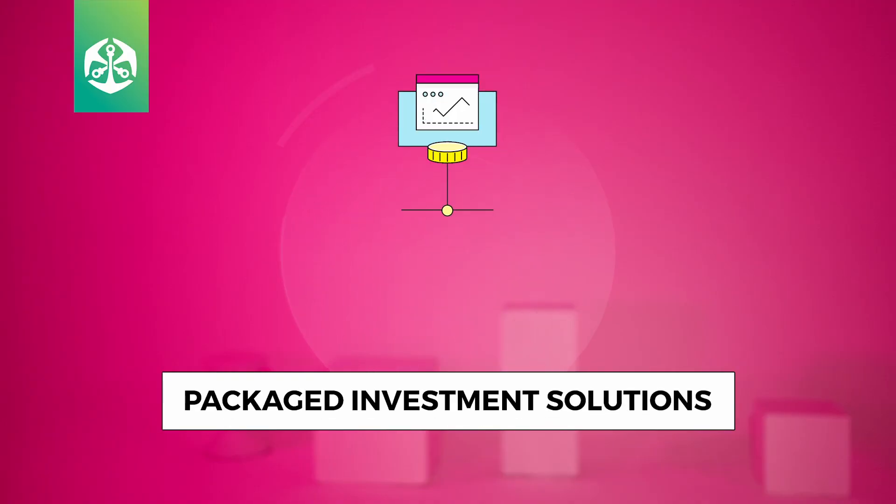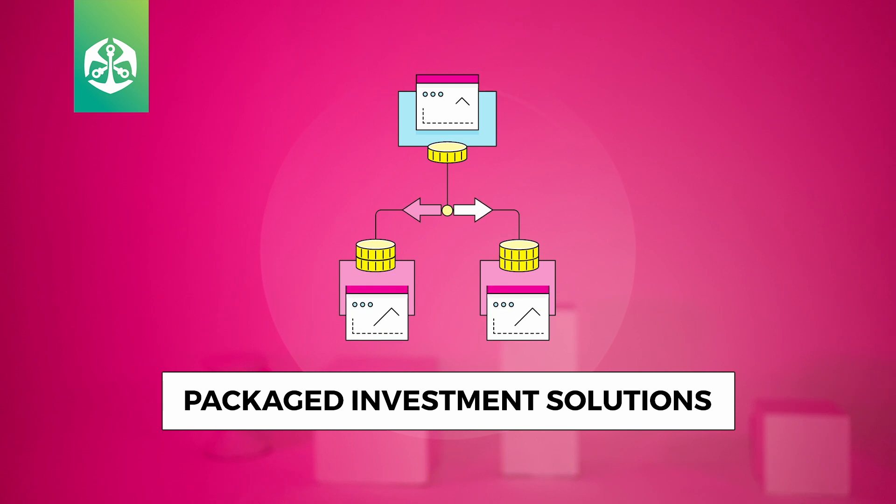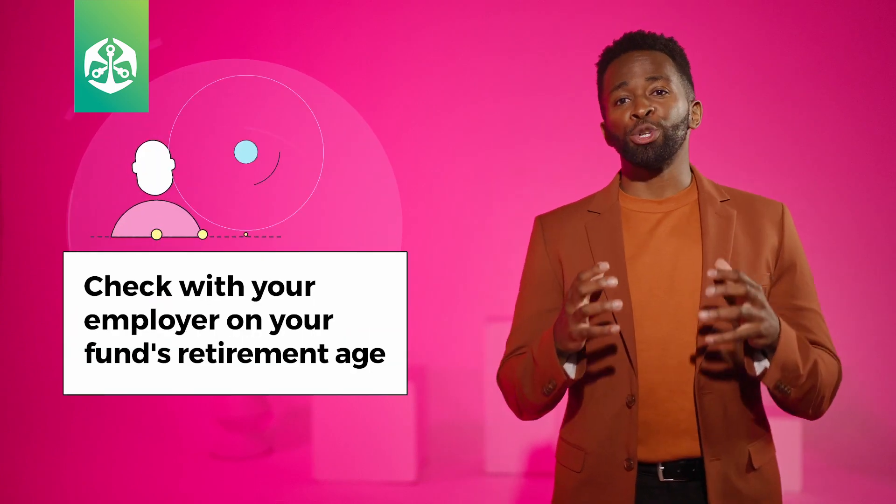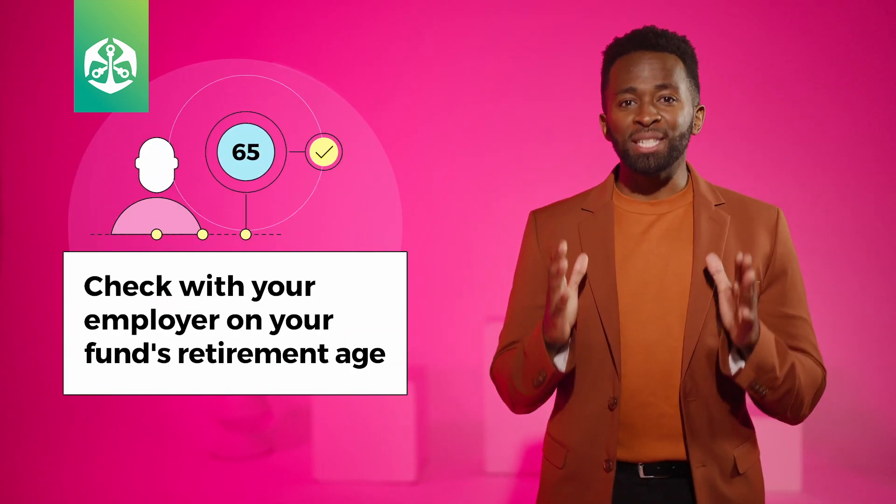These contributions are invested into one or more investment funds grouped under various package solutions. Your employer selects the retirement fund solution for employees. The age at which you may retire is also set by your employer.